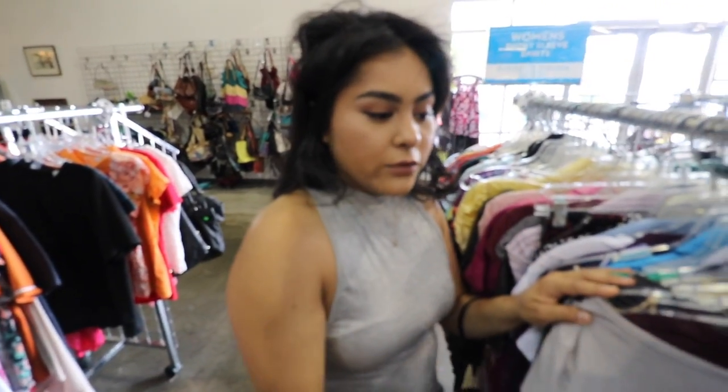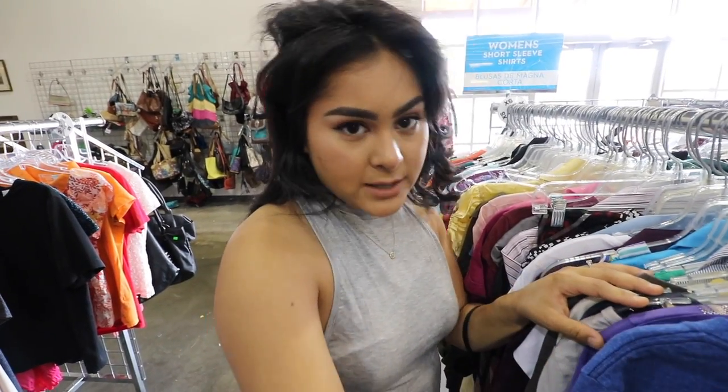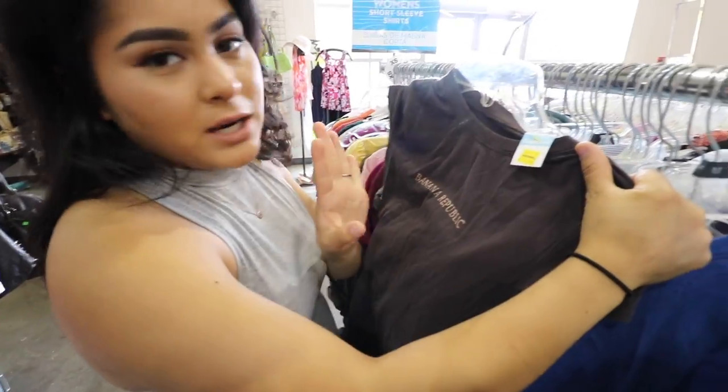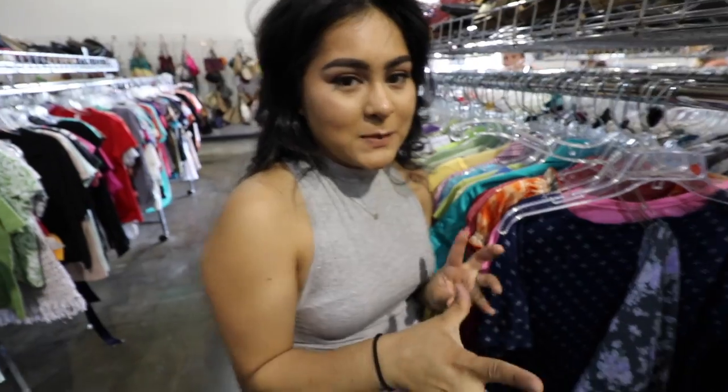Tip number one: go to your size, look for fabric that feels like good material, and look for well-known brands. Like this one's Banana Republic. You also want to make sure it's cheaper than the original price — this one is six bucks for a tee.